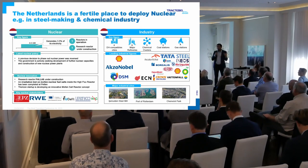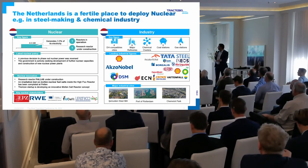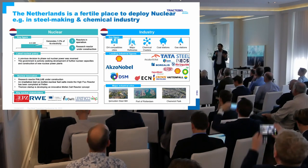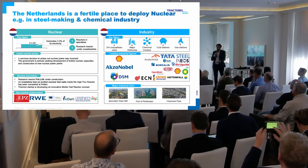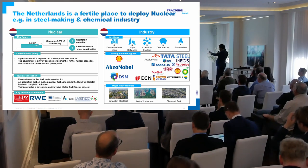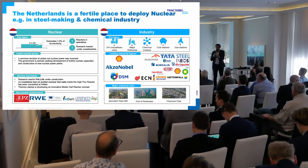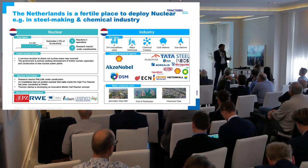This slide from 2020 is part of the market study we had done, explaining a little bit the context in the Netherlands. Basically, it tells you that first of all there is a fertile ground because there is already a nuclear industry — not the biggest in the world, but it's there. There are major industrial sites showing there is a potential, a need and clients for it. There are end users that would welcome this opportunity to have low carbon energy.